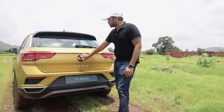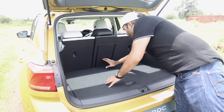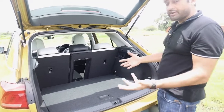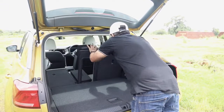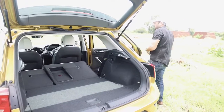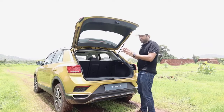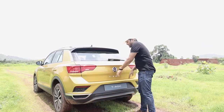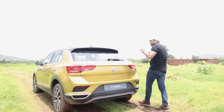The boot space is about 445 litres, and it has a very interesting through-loading hatch from which you can slide in longer items. If you want to increase the boot space even further, you can fold the rear seats down and get almost 900 litres. One annoyance is that it doesn't have an auto tailgate, and there's no handle to hold — so you literally have to push it and dirty your hands, which is kind of annoying.